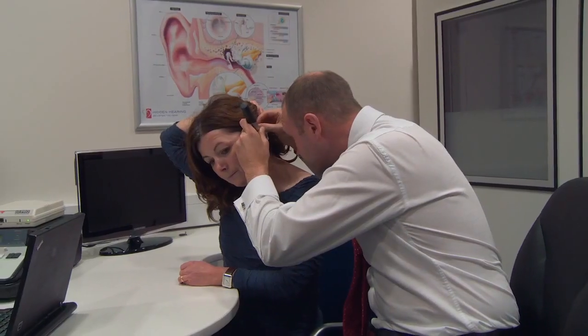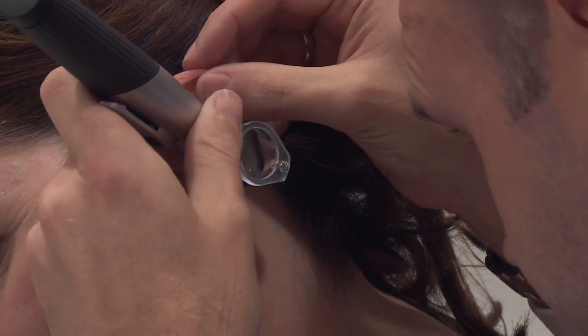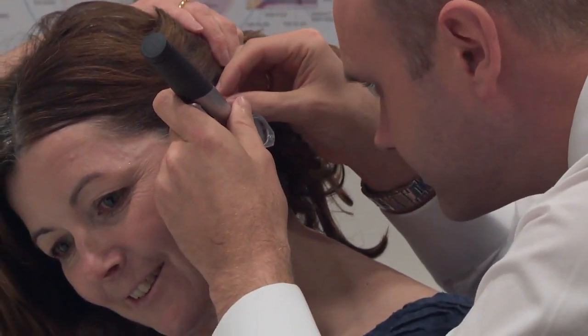The next stage is the examination. We'll examine your ears using an otoscope and check the health of your ears to make sure there's no build-up of wax. We won't conduct a test where there has been a build-up of wax. Instead, we'll refer you back to your GP to have the wax removed and then make another appointment when it's been done.